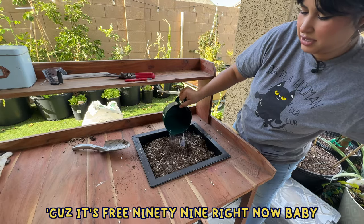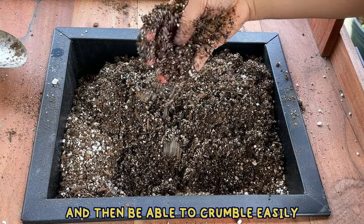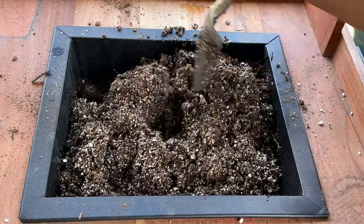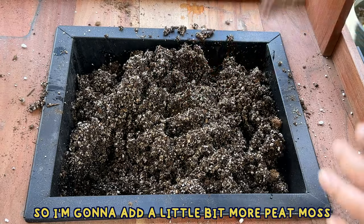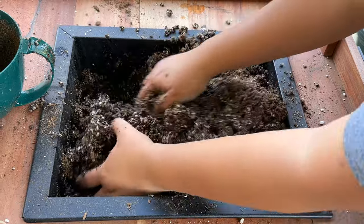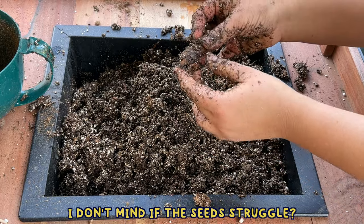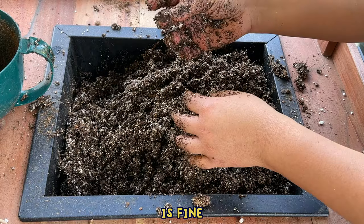To get the soil wet I'm going to be using rainwater — because it's $3.99 right now, baby. I want my soil to form a ball sort of like this and then be able to crumble easily; I don't want it dripping wet. The bottom portions are a little too wet, so I'm going to add a little bit more peat moss. If I squeeze I can form a ball but it can also fall apart loosely — the soil is ready to go.